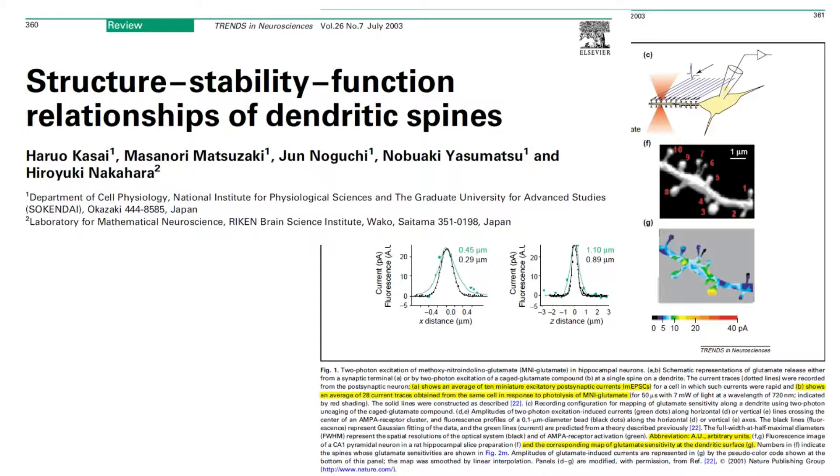It is entitled Structure, Stability, Function Relationships of Dendritic Spines, by Kasai et al. It was published in the journal Trends in Neuroscience. A link to the paper is listed below.